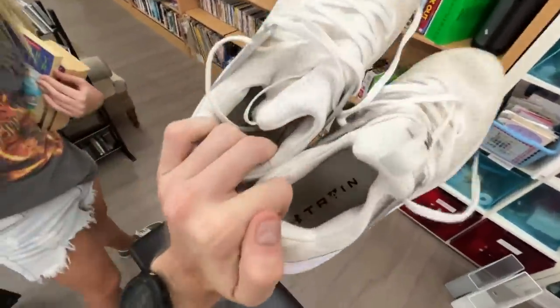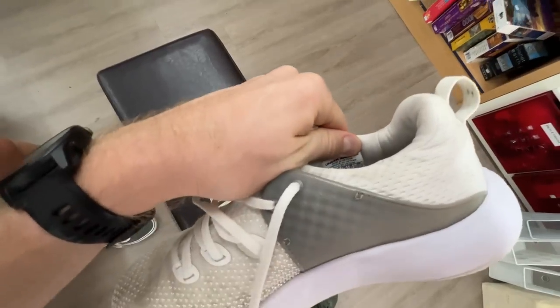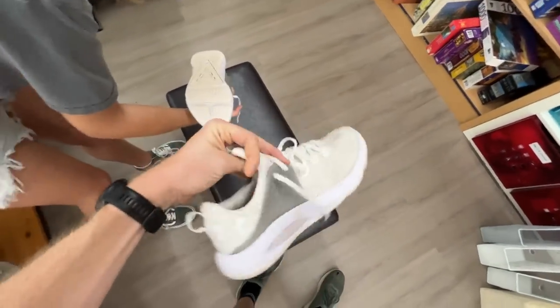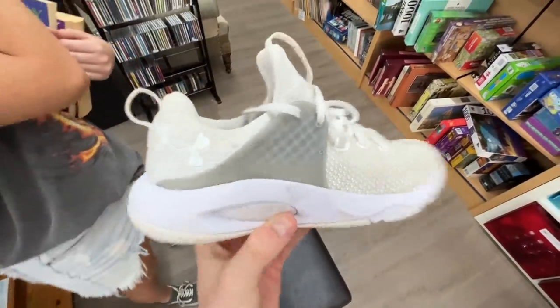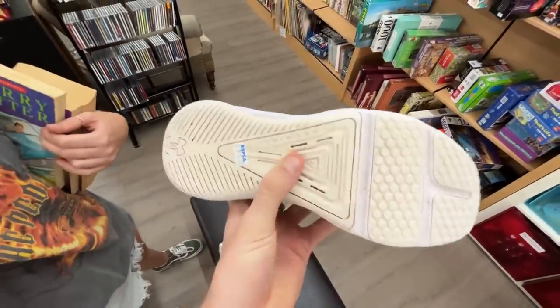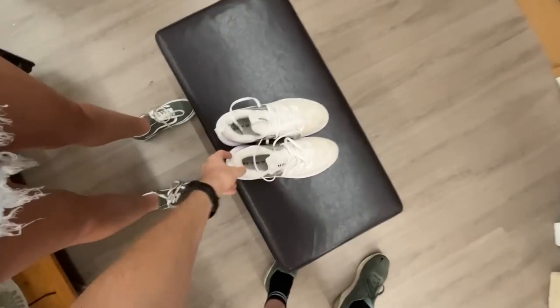We've also got some Under Armour shoes — women's US 10 — for $8. I reckon they'd probably sell for around $40. So $8 into $40 — not bad at all.